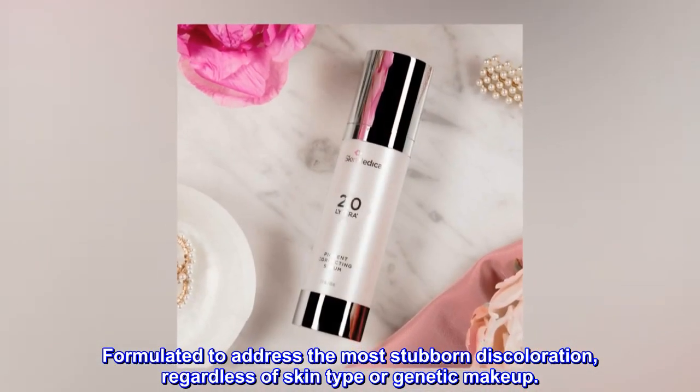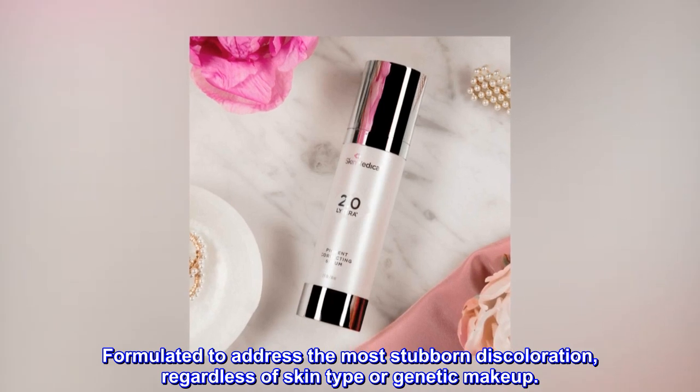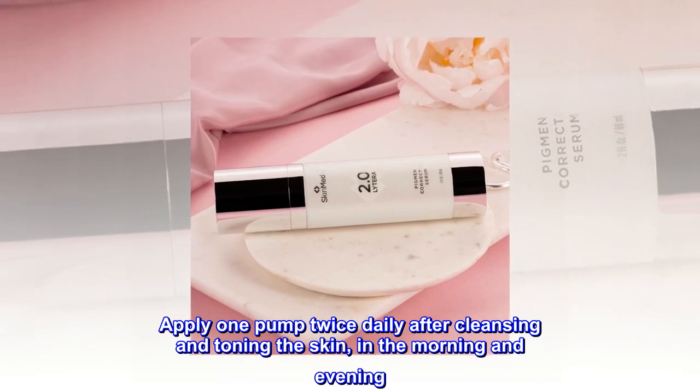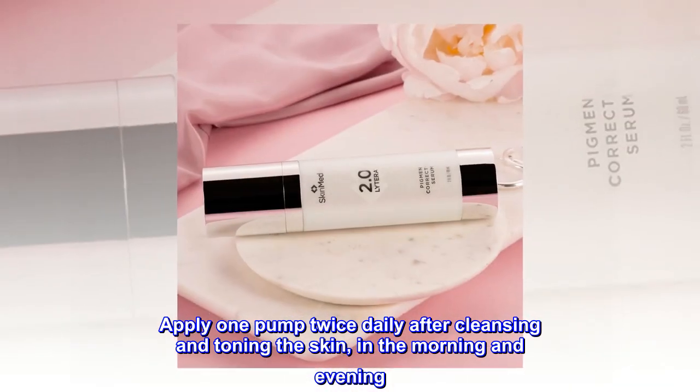Formulated to address the most stubborn discoloration, regardless of skin type or genetic makeup. Apply one pump twice daily after cleansing and toning the skin, in the morning and evening.